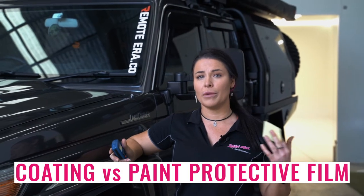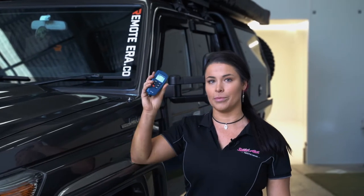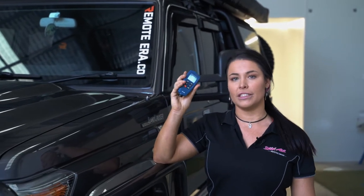I know that a lot of people get really confused between the difference of a coating versus a film, and I've been working with Alex from Industry Detail, and he has showed me his paint depth gauge, and the difference on paint without paint protection film, or PPF, and what happens when we do add the PPF.